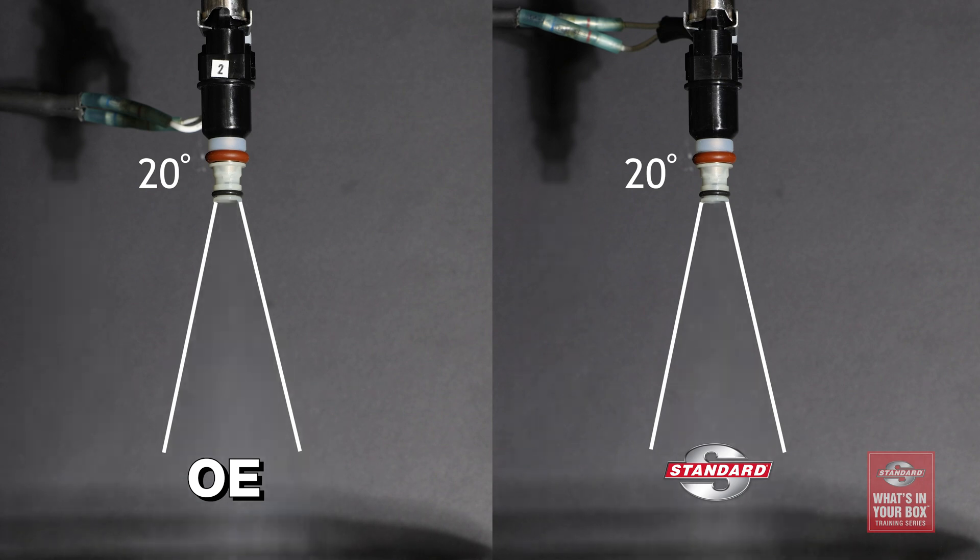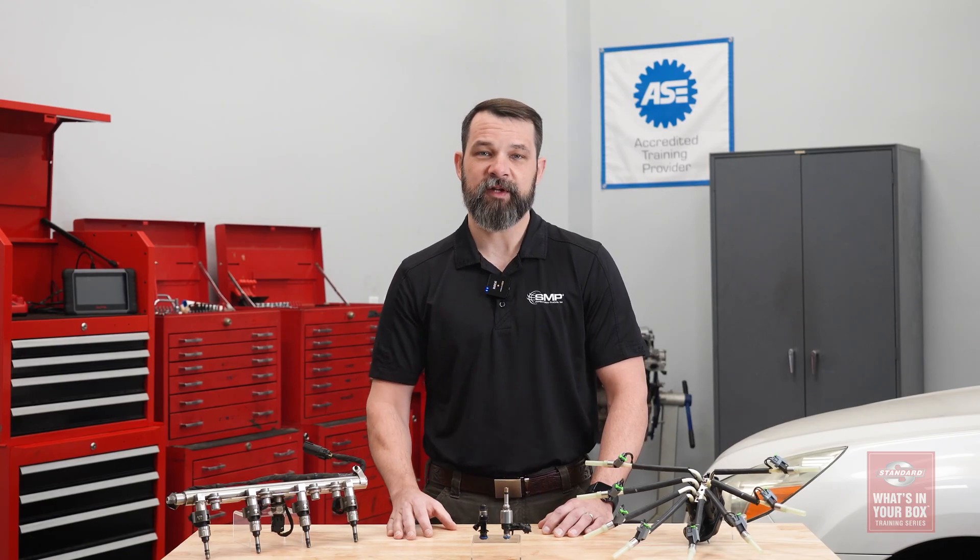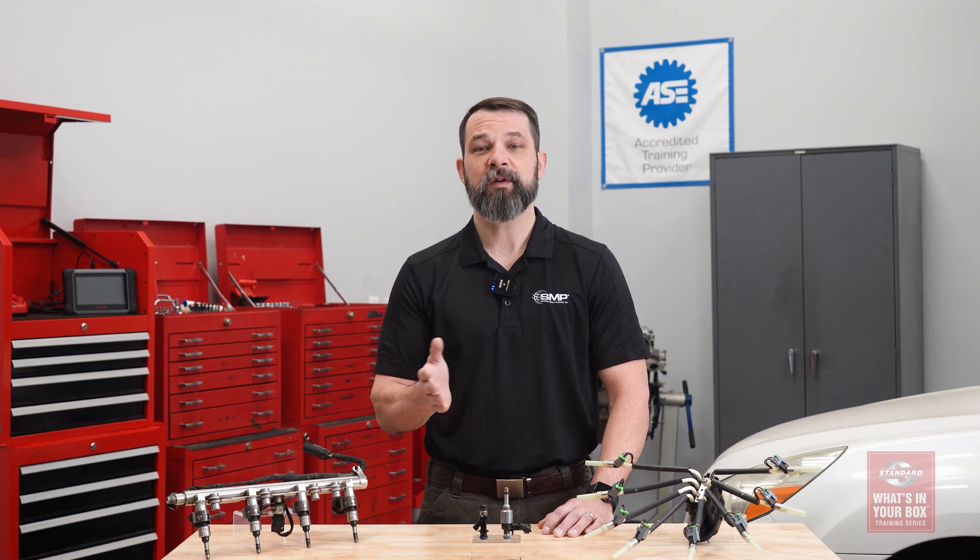You'll also notice how the spray pattern looks like a mist. This is required for proper fuel atomization, which is crucial for efficient combustion, fuel mileage, and optimum engine performance.